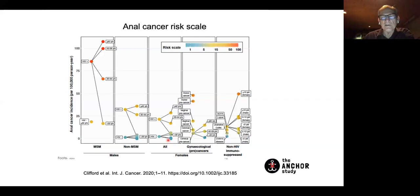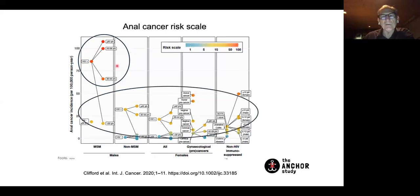Anal cancer is definitely more frequent in HIV-positive men and women. Men who have sex with men are estimated to be maybe 35 times more likely to develop anal cancer, and HIV-positive MSM are 80 to 130 times more likely. Anal cancer incidence continues to rise in people living with HIV and in women despite antiviral therapy, and anal cancer is always preceded by what we call HSIL—high-grade squamous intraepithelial lesions.